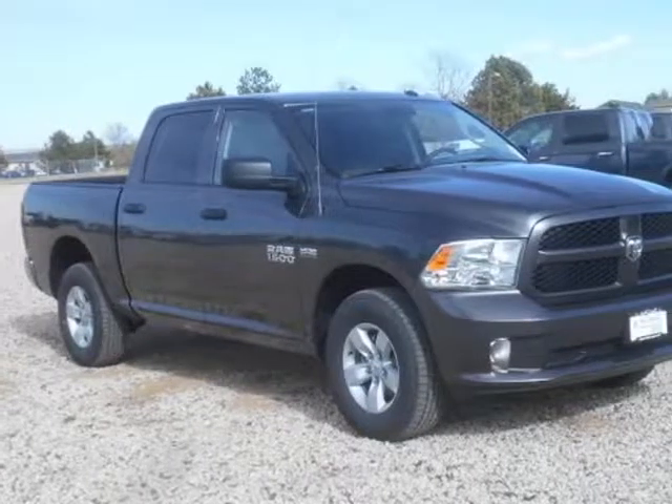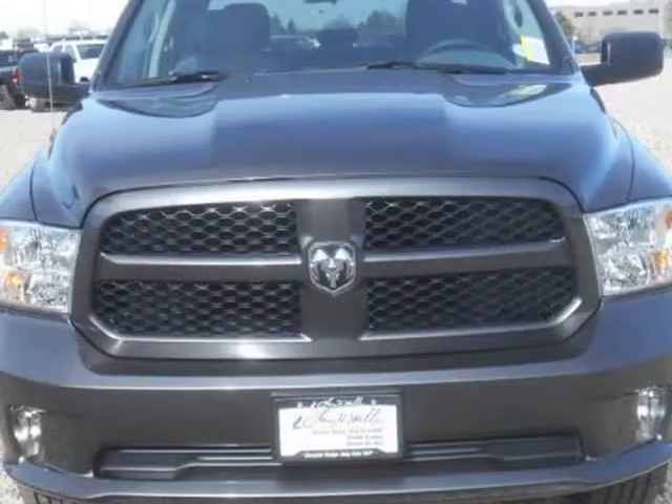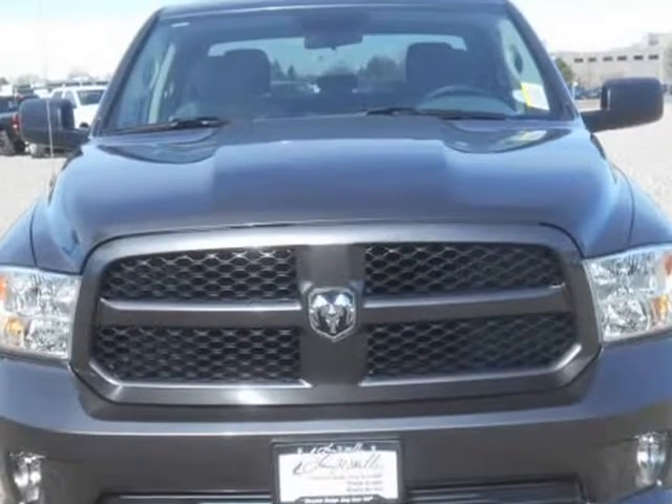This 2017 RAM 1500 is brought to you by Larry H. Miller. Contact us for additional savings.